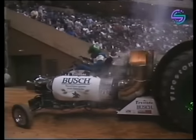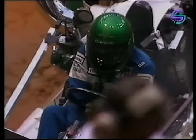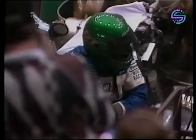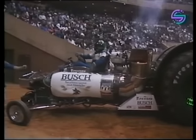Our cameraman had a good idea — get out of the way! That's about as close to the wall as Art wants to get, and just a superb first pull of the evening for Art Arfons. There's only one thing you can say about that pull: full tilt boogie here tonight at the Richmond Coliseum.